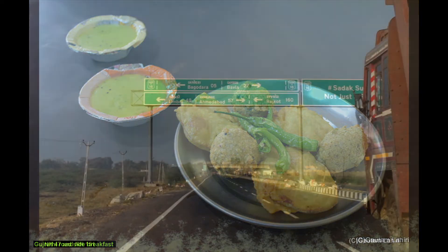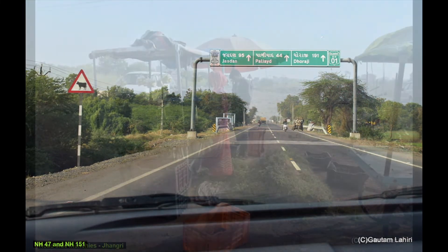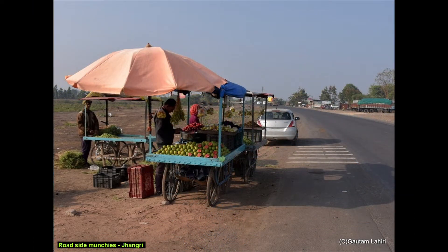After breakfast we hit the brilliant highways — National Highway 47 and then connected to National Highway 151 all the way to Viraval, Somnath. As hungry travelers we took a short break and had one of the most popular highway foods: chhangri or leafy green gram, chana as locally called. Simple, sweet and delicious.